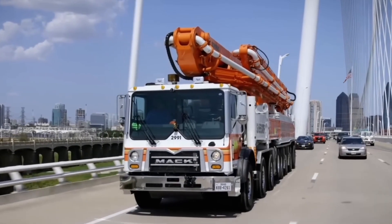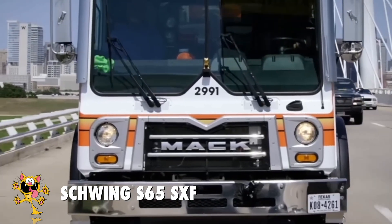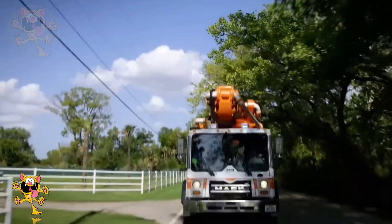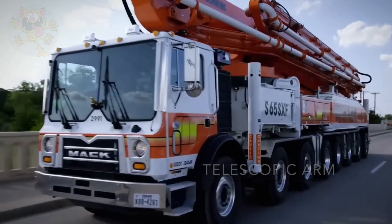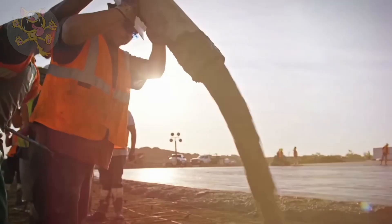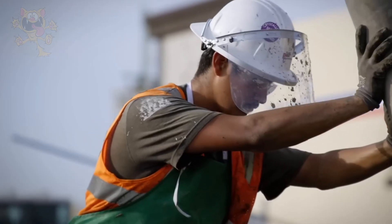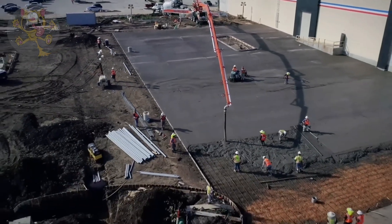Number 3: the Schwing S-65SXF. Built in the United States and assembled on the chassis of a Mack truck, this boom truck is designed for use in pouring large foundations. Its boom arm is especially long at 201 feet and is made from five sections that are 29 feet long each. This truck can reach a large area because its telescopic arm is able to rotate 360 degrees, perfect for pouring large foundations. Its pumping pressure is 85 bars and it's able to pump 5,700 cubic feet of concrete per hour.